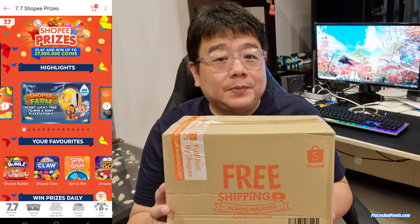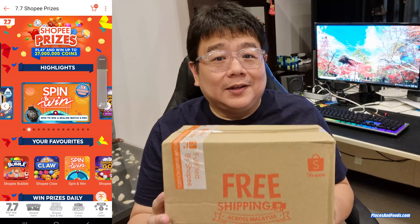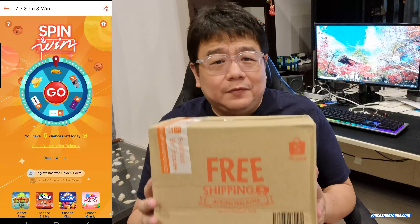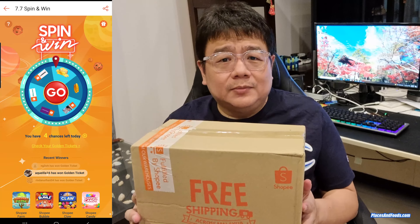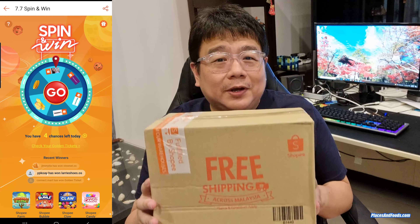Hi everyone, this is Holson from Places and Foods. Today I have something very interesting to show. This is something that I've won from Shopee Games. I know many people out there are trying many times every day playing the Shopee Games such as the Shopee Claw, and I redeemed this via the Shopee Go.